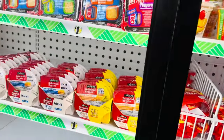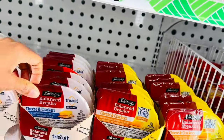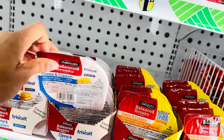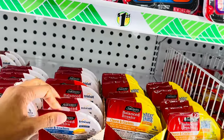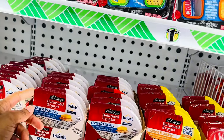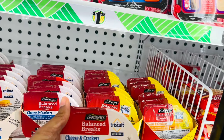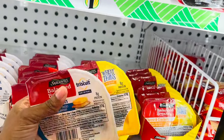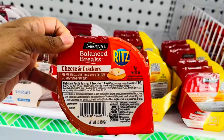I think I'm gonna grab a couple of these little cheese and cracker things. For $1.25 you can't beat that — in the regular store a three-pack is almost four dollars. I'm gonna grab a couple: this one has Triscuits, this one has Wheat Thins, and this one has Ritz crackers.